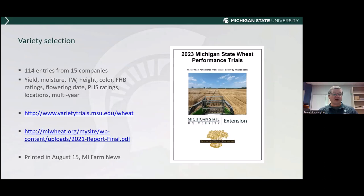First thing is variety selection. Make sure you search for all the information you can find related to variety performance and how varieties do on your soils, your climate, and in your area. At Michigan State University, we publish and perform the state wheat performance trials. We plant at eight different counties scattered across the state, covering the major wheat production areas. Last year, we had 114 entries from 15 different companies. This data is published at the variety trials website — search 'variety trials MSU' and click on wheat to download the report, which includes yield data, moisture, test weight, height, color, fusarium head blight ratings, and flowering date.